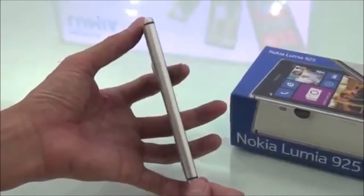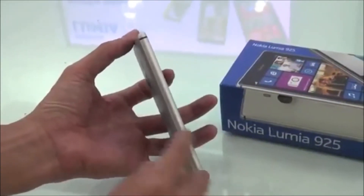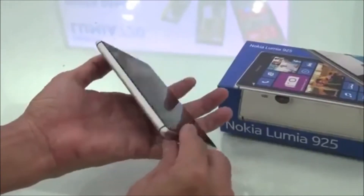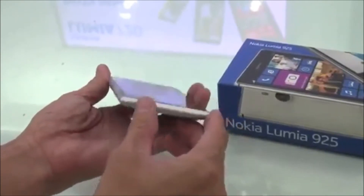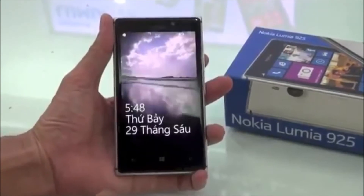The design and build on this phone, while maybe not quite as good as some of the premium Android handsets available now, is nothing to sniff at. It looks very good when using it. You're not going to have any objections with how this phone feels or looks in real life.